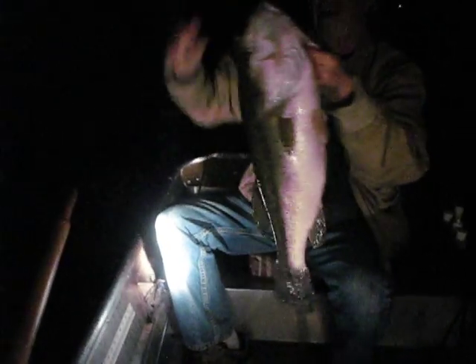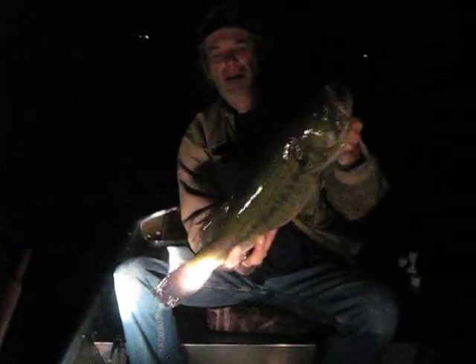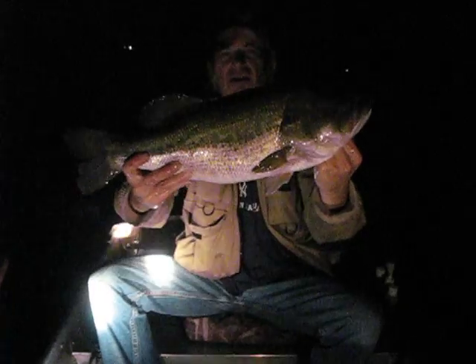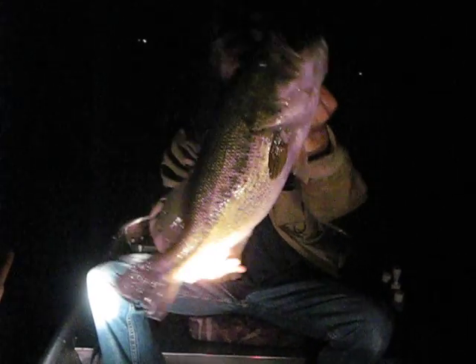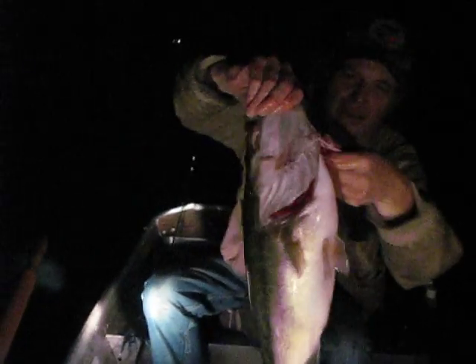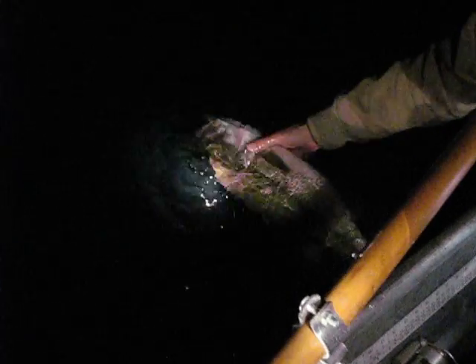We'll get her right back. One more quick look at her — beautiful fish. Typical fall piggy. Let's get her in. Beautiful. Absolute monster. These are northern strain fish, not Floridas. Get her turned. There she goes. What a hog!